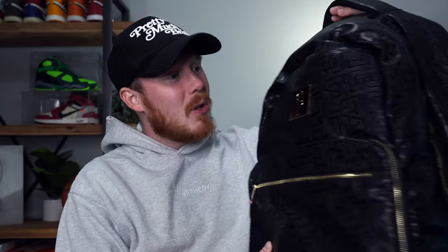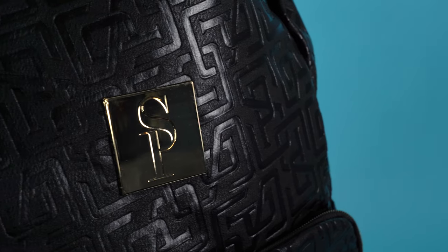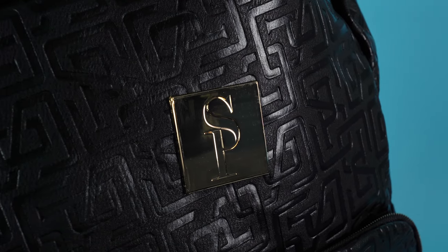Have you guys seen the latest SoulPremise bags, the Monogram series? They look absolutely insane and feel very premium, especially for the price. I want to give a huge thank you to SoulPremise for being such a longtime supporter of the channel, and I want to show you one of my favorite new bags.